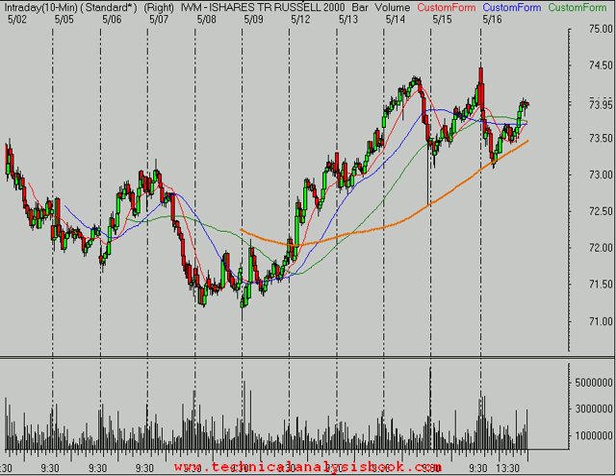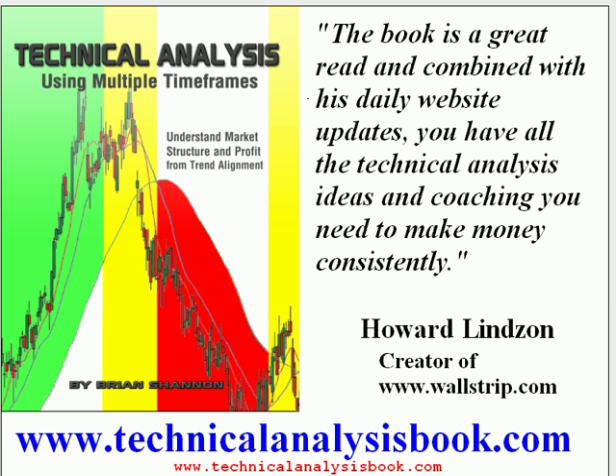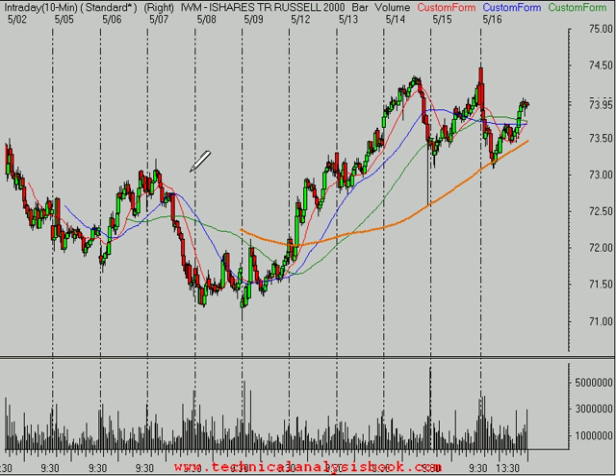Speaking of that, Howard Linsen, who created Wallstrip, here's what he had to say about my book. He says, 'The book's a great read — combined with the daily website updates, you have all the technical analysis ideas and coaching you need to consistently make money.' Hopefully you've been seeing the ideas I've been posting on my blog this week. Take a look at alphatrends.net and also go to technicalanalysisbook.com and order your copy. If you order before May 31st, I'll personally autograph it to you.